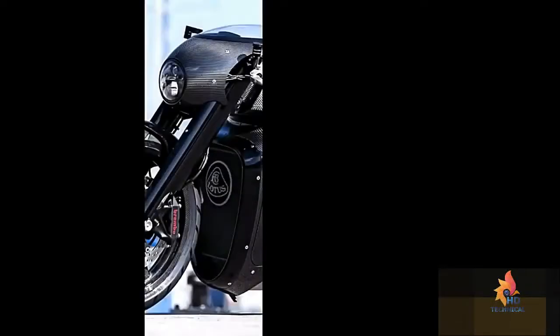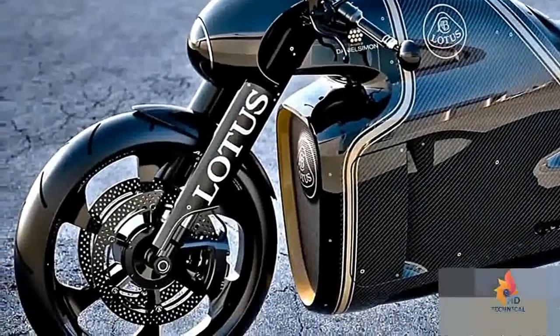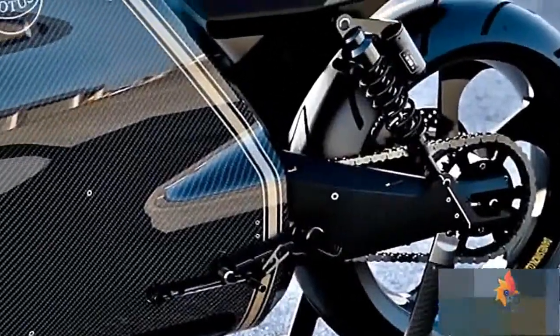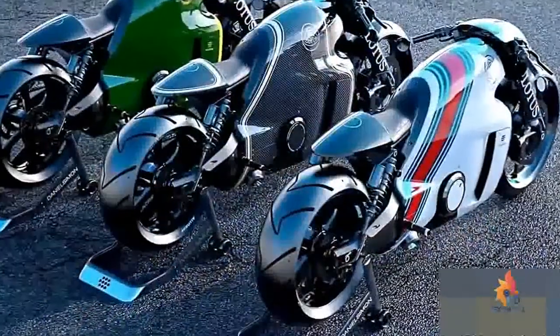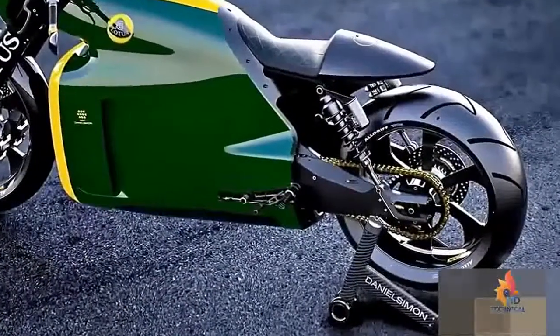The C01 looks as if it comes straight out of a science fiction movie. The engine is artistically wrapped with carbon fiber and aluminum — a look inspired by the legendary Lotus 49 Formula One car of the 1960s — helping make the C01 one of the most beautiful motorcycles ever made.